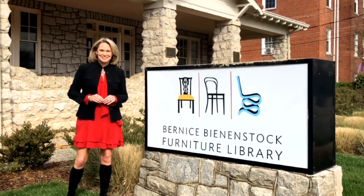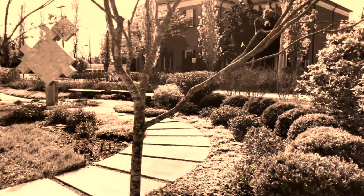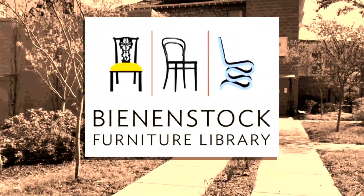I'm honored to now serve on the board of directors at the Bean & Stock Furniture Library, and I look forward to raising awareness and letting people know what an amazing place this is and how much great information you can get here.